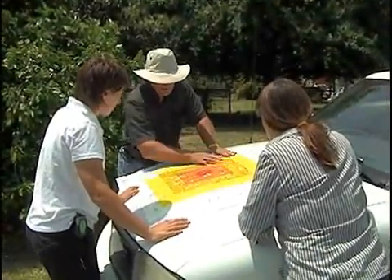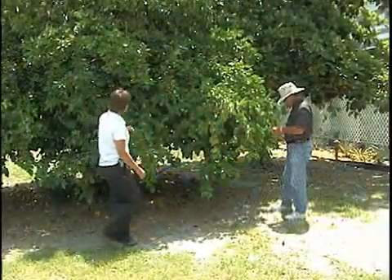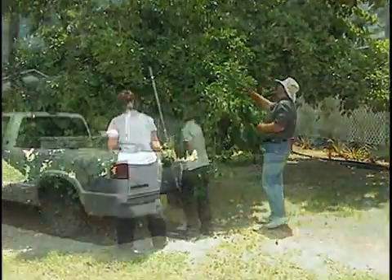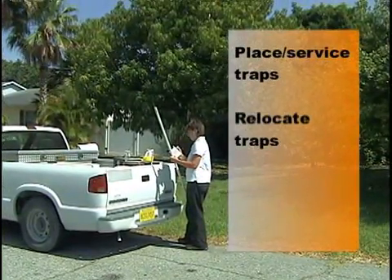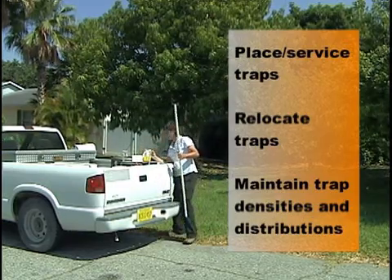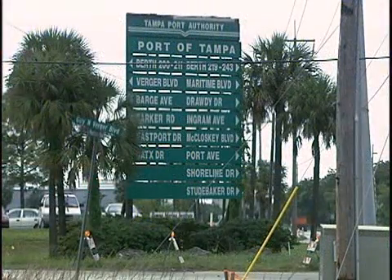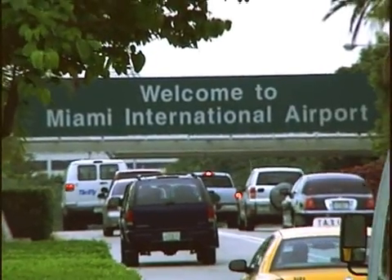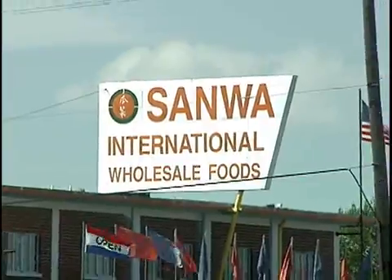Survey specialists are responsible for performing the activities associated with our fruit fly detection program. They are trained to recognize host plants and know the host preferences for our target pests. They place and service traps according to departmental guidelines, perform required trap relocations, and maintain proper trap densities and distribution throughout the state. Primary consideration for trap placement is given to high-risk introduction points such as international ports of entry, areas with potential for illegal fruit introduction such as densely populated areas, airports, and international food markets.